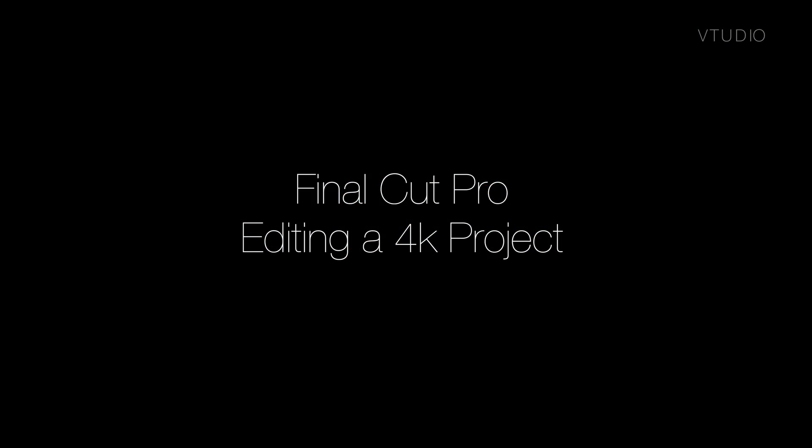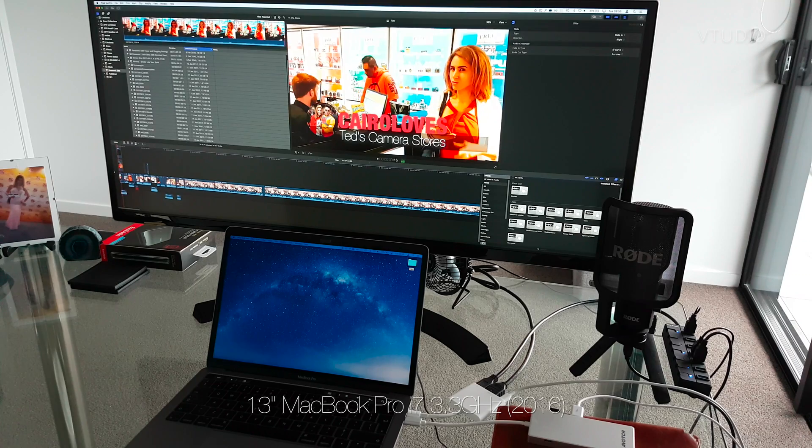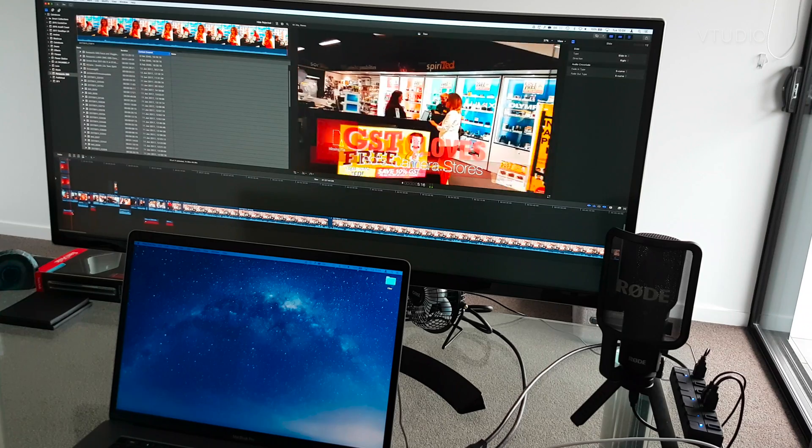Editing a locally stored 4K project was much more doable on the 15-inch 2017, however the jitters were still apparent, making proxy files a necessity.